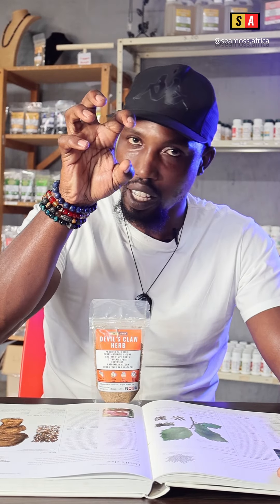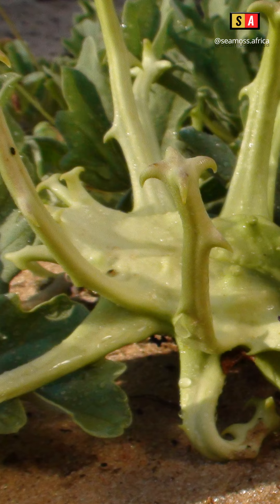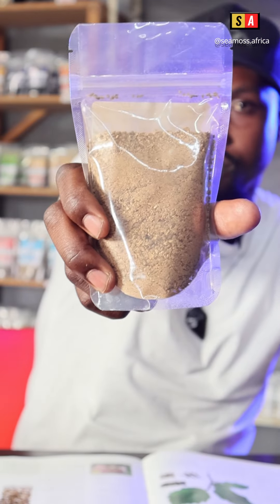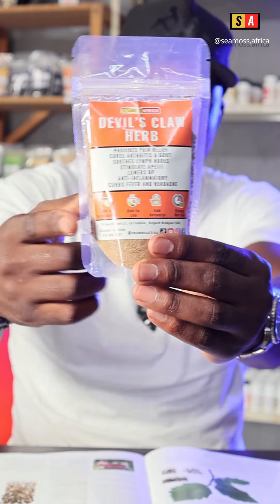Why do they call it devil's claw? Because it looks like this — Tommy, please show them a picture. We had a video recently on devil's claw, show them the tuber. This herb is crushed into what we have here, which are these granules, which are consumed as the herb.